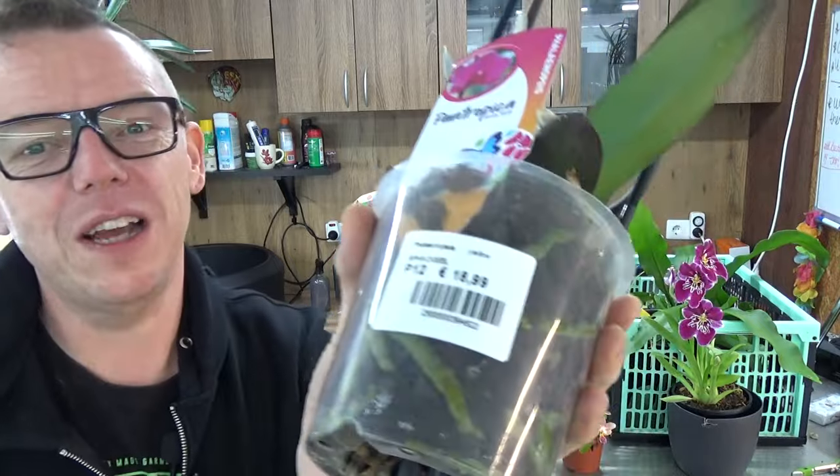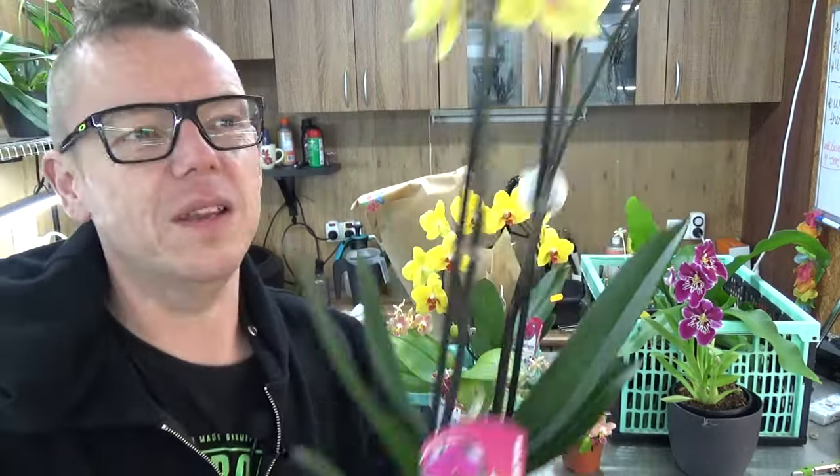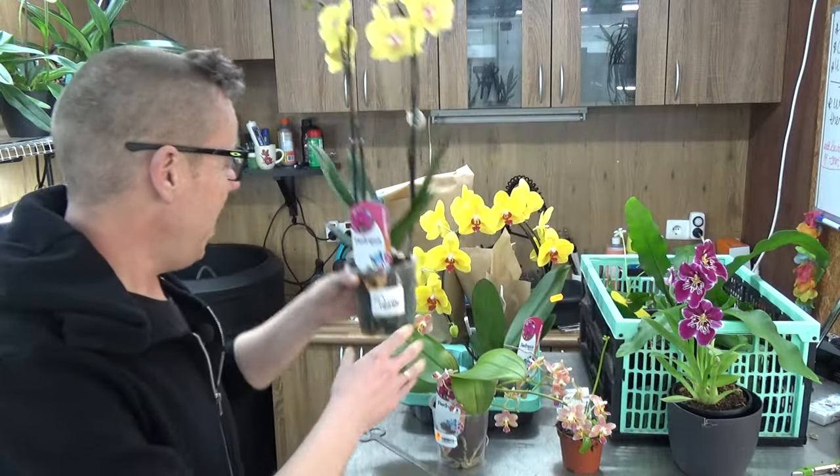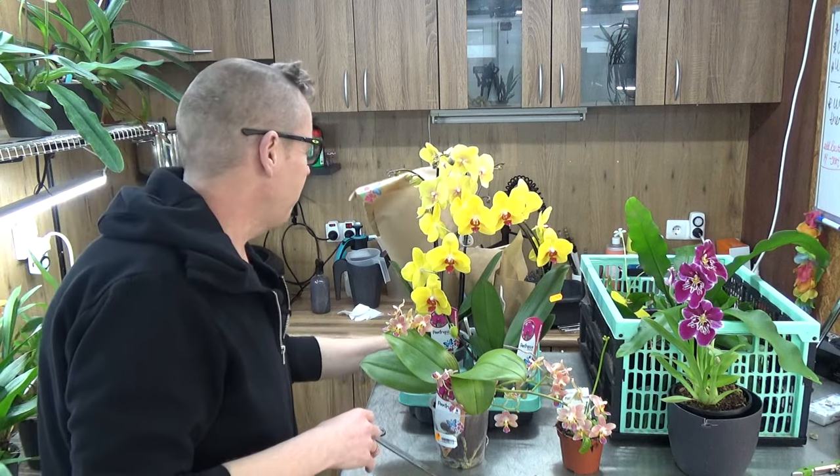On the first shelf I entered they were 21 euros — exactly the same plants, same size, same flowers, same height. I think they messed up the prices a little bit, but I wanted the strongest one anyway. I couldn't resist it — it's stunning, absolutely stunning. So yeah, another Vanda. I think I still have some room left!